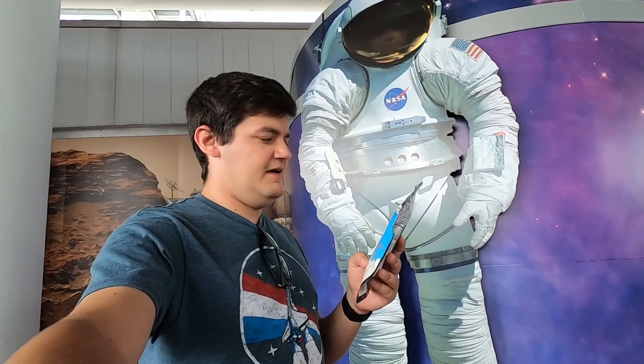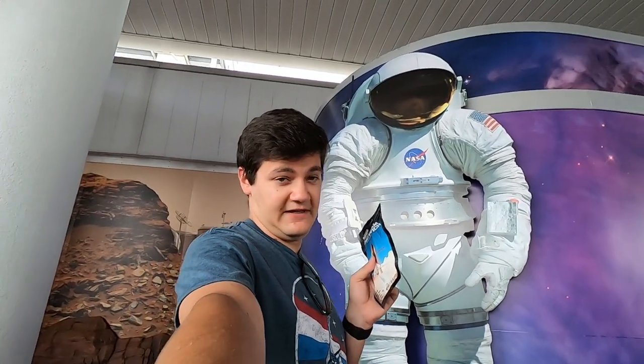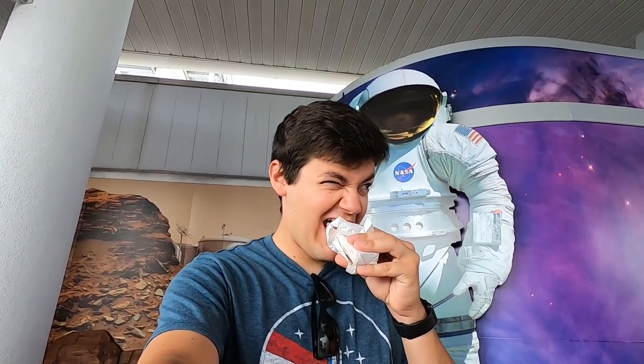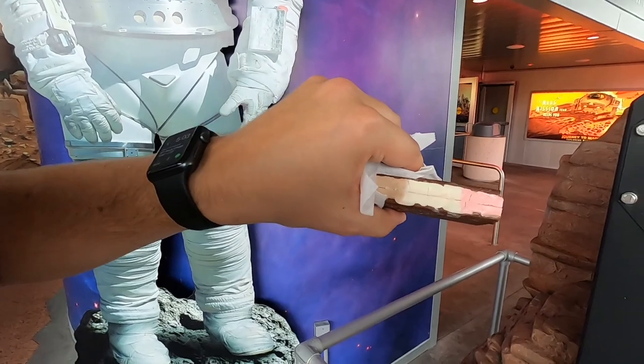I got a freeze-dried ice cream sandwich to experience what it's like to be an astronaut. Let's try this out — for science. It tastes just like I remember from when I was in school. It's actually pretty good. I just bit into the strawberry part, and I still have chocolate and vanilla.